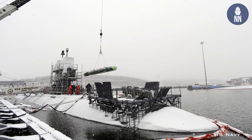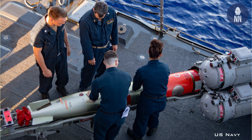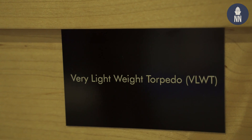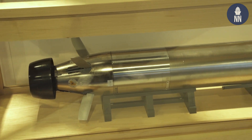People are familiar with the large 533-millimeter, 21-inch standard submarine-sized torpedo, and then there's the ASW 12.75-inch that's very common, launched from Mark 32 triple launchers on any number of platforms worldwide. This torpedo is 171 millimeters — 6¾ inches — in diameter.